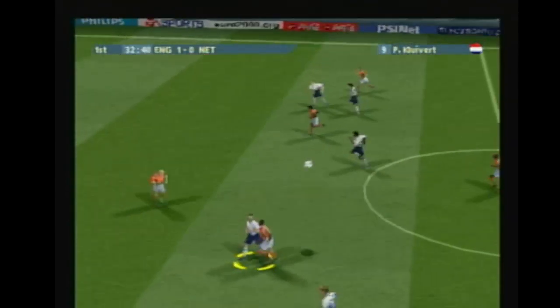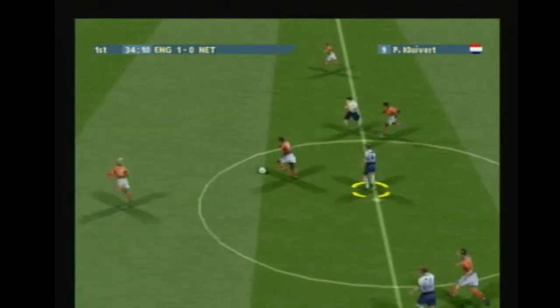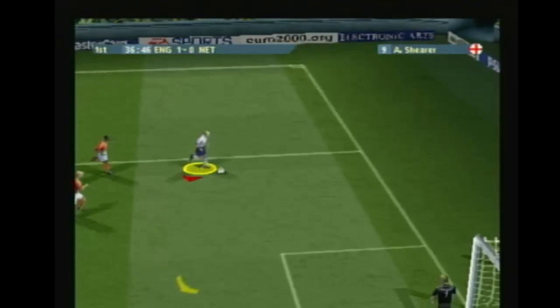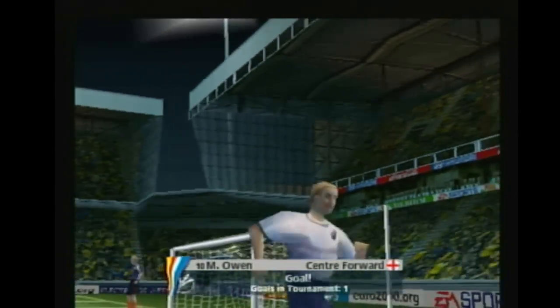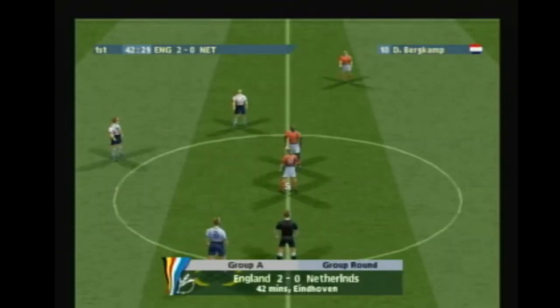Wade up the pitch. Adams. Kluivert. Lesseau. Good control. Shearer. Oh, it's there. No problem at all. The ball in the back of the net and the goalkeeper with egg on his face. Let's have a closer look at that then.